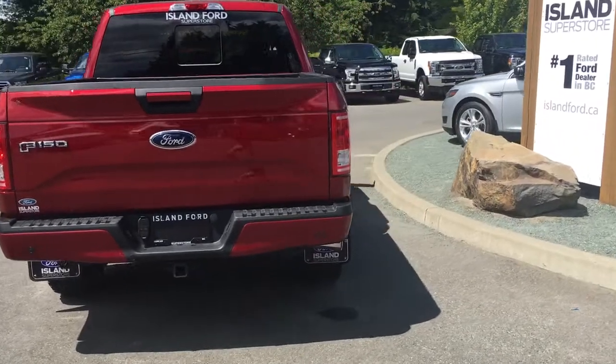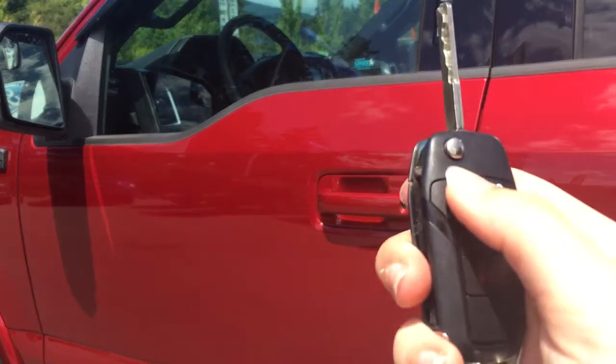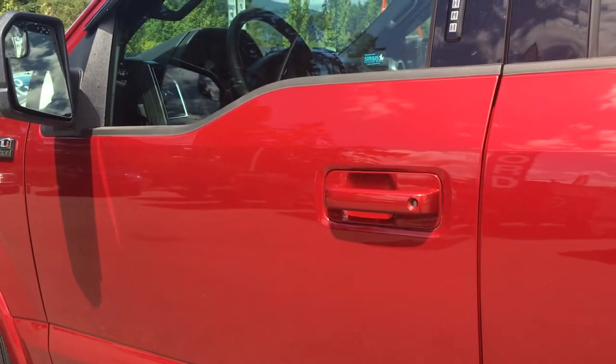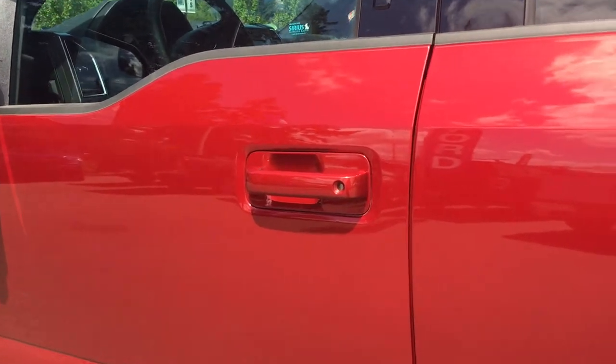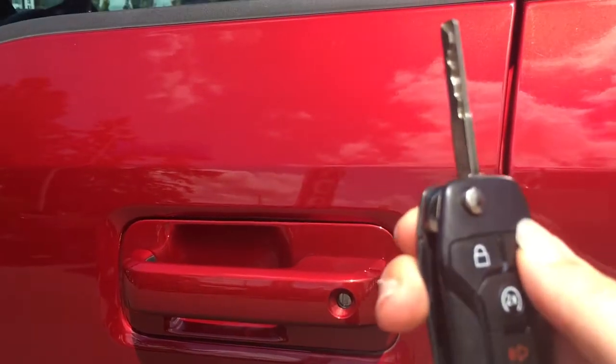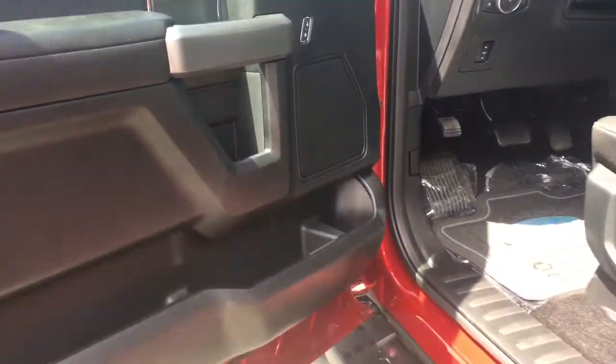At Island Ford Superstore, we make it easy to get into an F-150. Start the car right from the remote — double lock, double tap, and you'll hear it come to life. It works with the same range as the car. You then have to unlock it so that you can get in. Don't forget to unlock the rear doors so those passengers can get in as well.